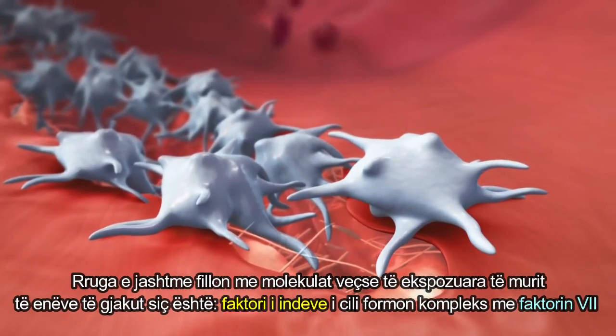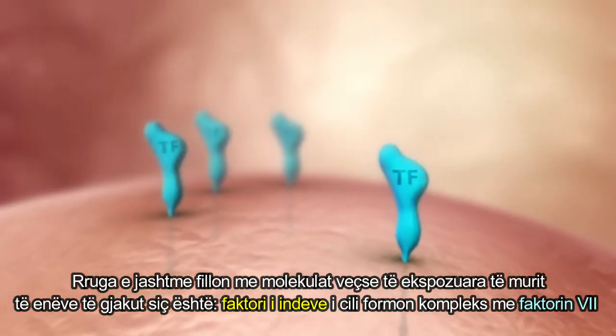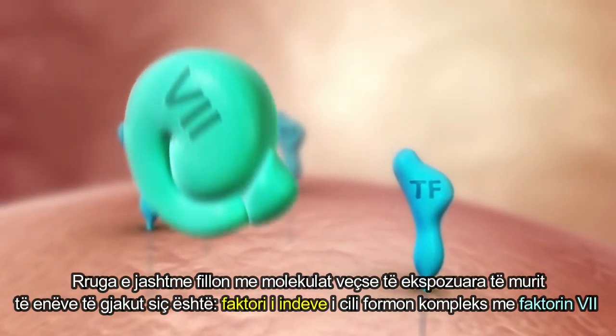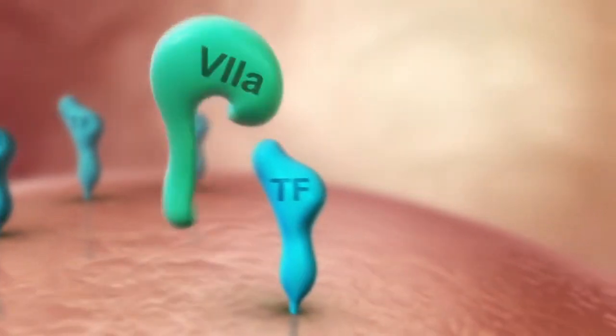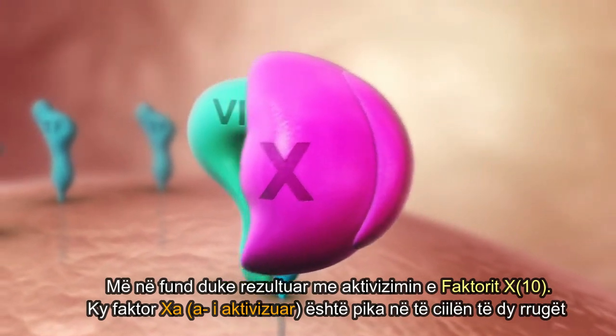Extrinsic activation begins with now-exposed molecules of the vessel wall, such as tissue factor, which forms a complex with factor VII, finally leading to the activation of factor X.